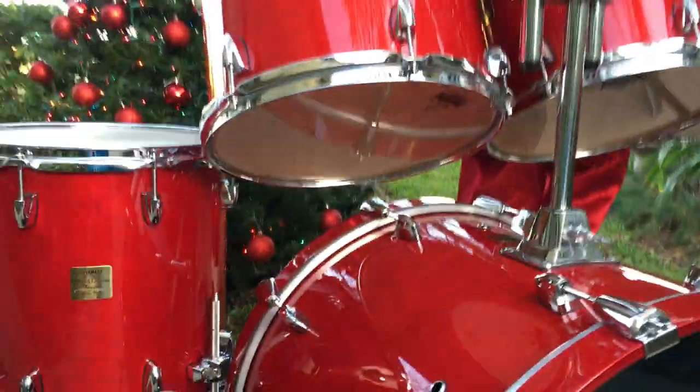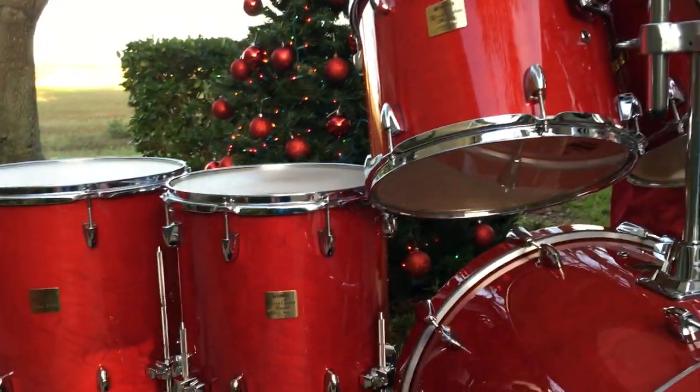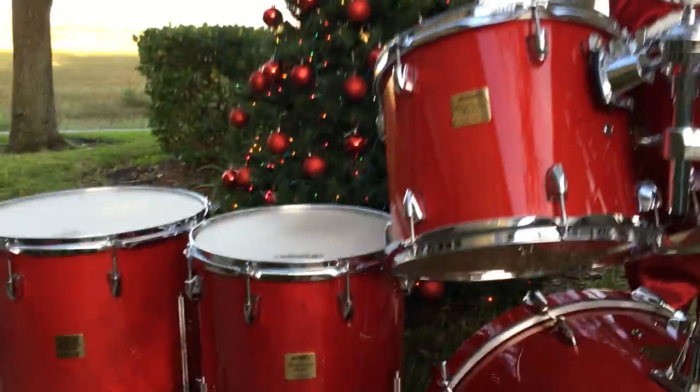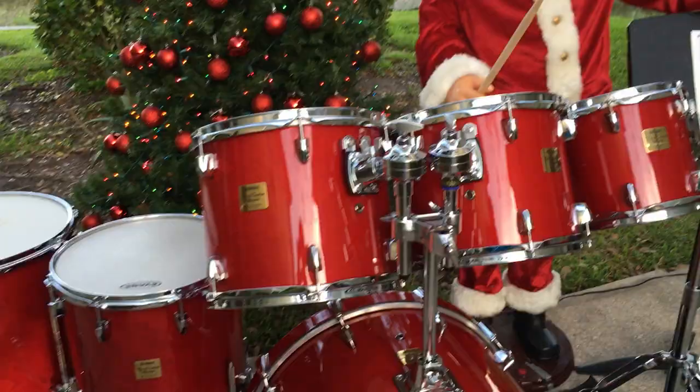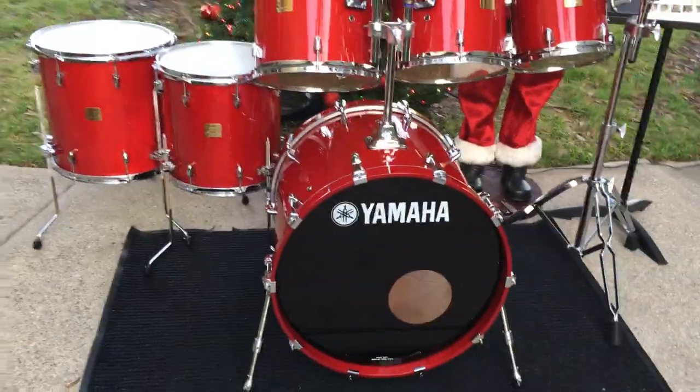Have a great holiday season, and purchase these Yamaha Birch Custom Absolute Y2K Limited Edition Finish Drums — 10, 12, 13, 14, 16 floor, and a big old 22 bass drum.